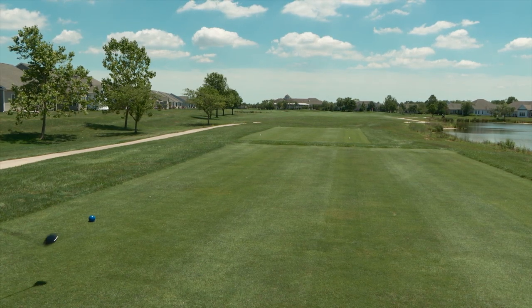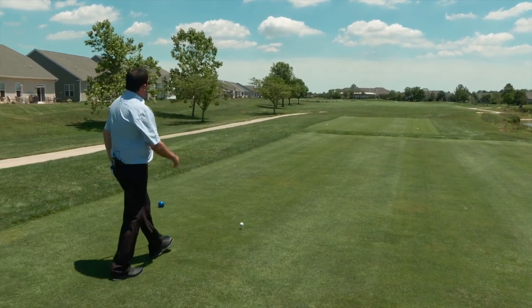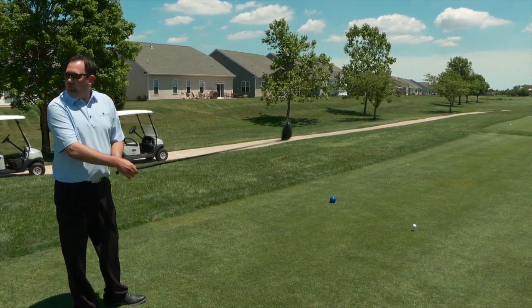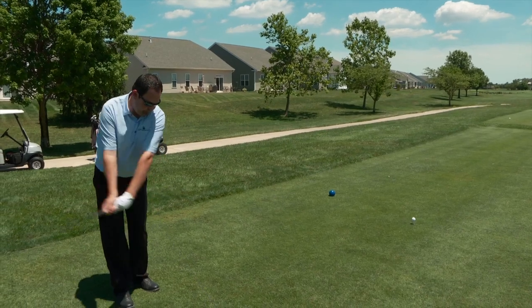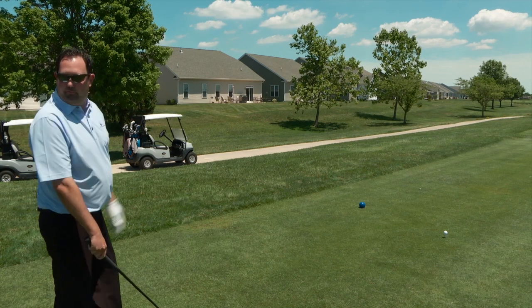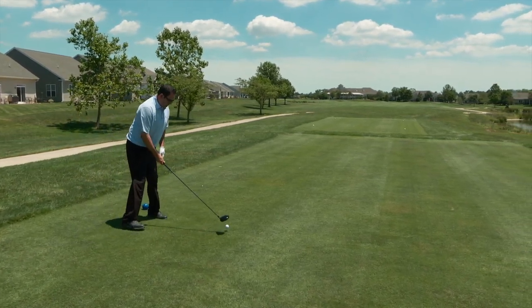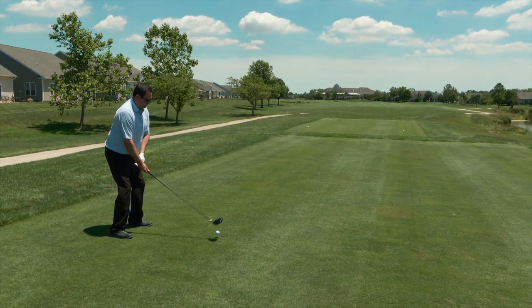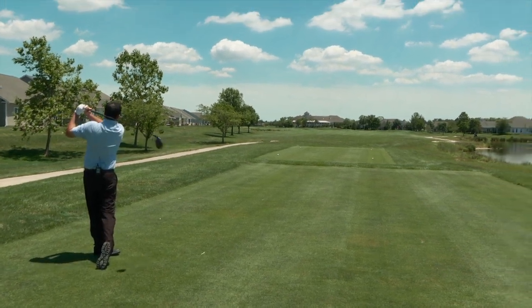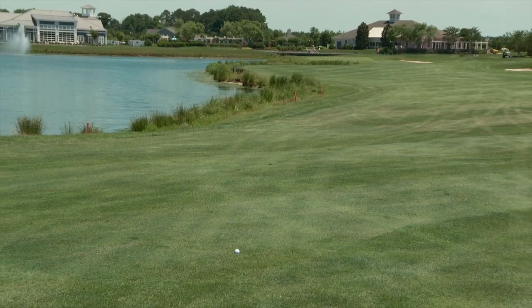Here we are on hole number 18 — a great risk-reward par five to end the round. Goal here is we're just going to keep it up the right-hand side. Everything slopes down to the water on the left, so I'm going to take it to the bunkers in the distance. Maybe hit a good drive and get a chance to get on in two. It's a wide landing area — aim up the right-hand side and let the fairway feed it down to the left. Looks perfect to me. Good shot.